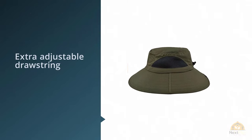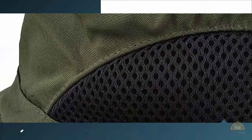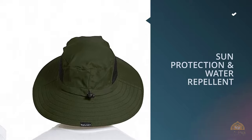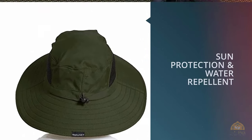Thanks to its extra adjustable drawstring for the chin, you're now able to wear it and join in many outdoor activities such as hiking, climbing, running, trekking, and hunting with no fear of wind. There are four colorways to choose from, most of which are neutral tones to match nature as well as keeping you cool under the sun.